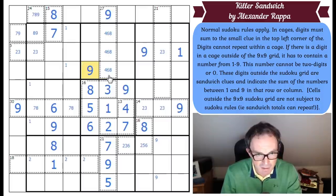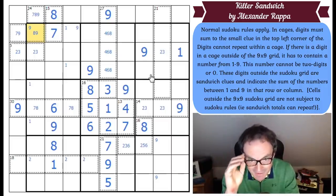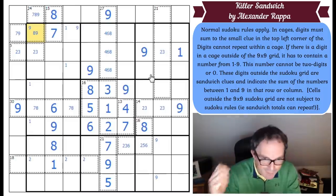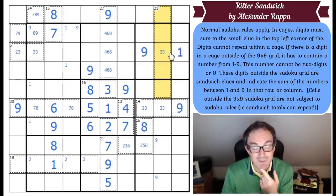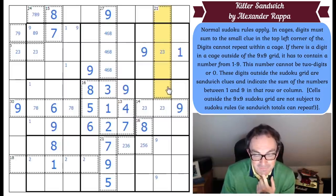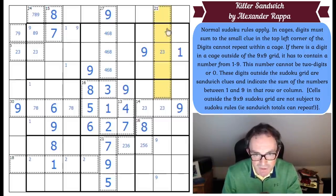9 goes there. 9's now in one of two places in this box. That felt like an important deduction, but it's done nothing. Maybe I have to use this 21 cage — I really don't want to. It would be useful to know if it had a 1 in it.